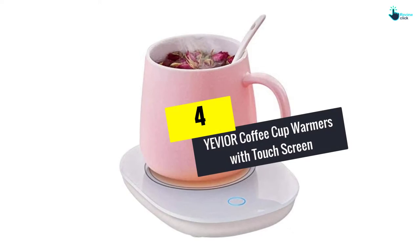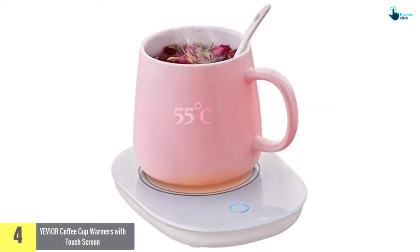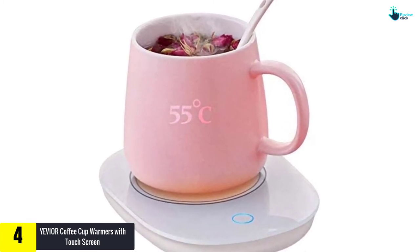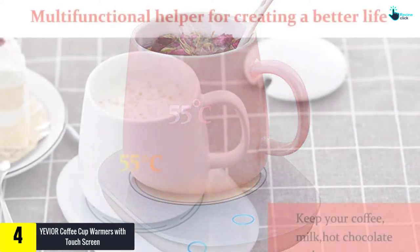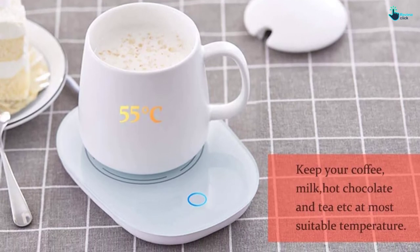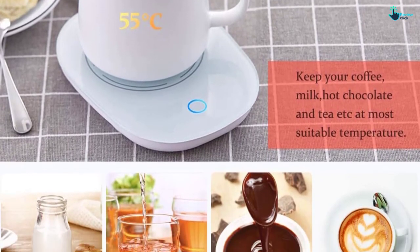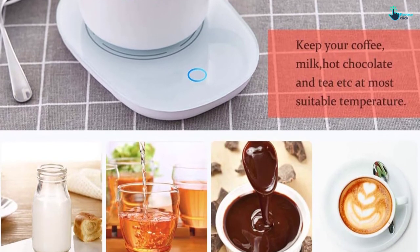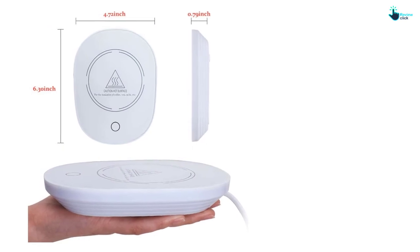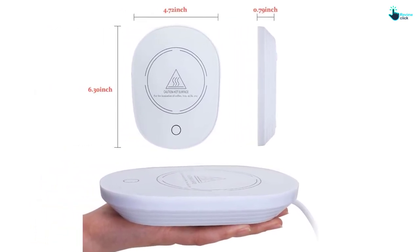Moving on at number 4, we have the YEVIOR coffee cup warmer with touchscreen. This coffee cup warmer from YEVIOR features a high temperature of 131 degrees Fahrenheit or 55 degrees Celsius, which is the most comfortable and desirable temperature for you to enjoy your coffee with confidence. This is a 2021 design consisting of a wide range of great features, including an auto-shut-off function to ensure the best safety and security in the long run.